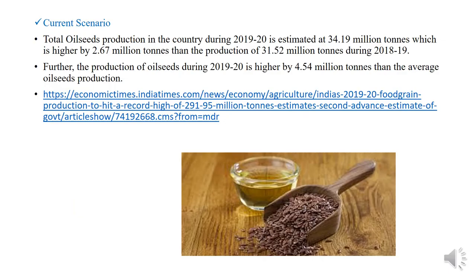Regarding the current scenario, the total oil seed production in the country during 2019-20 is estimated at 34.19 million tons, which is higher by 2.67 million tons than the production of 31.52 million tons during 2018-19. Further, the production of oil seed during 2019-20 is higher by 4.54 million tons than the average oil seed production.